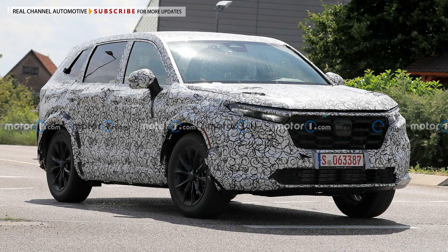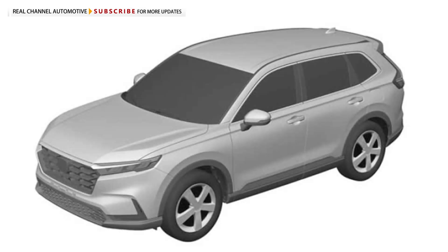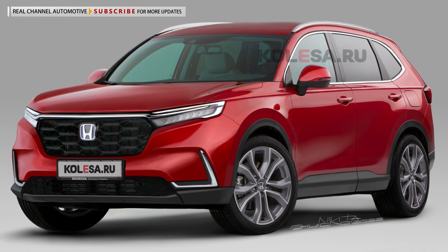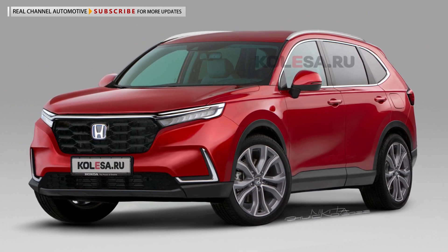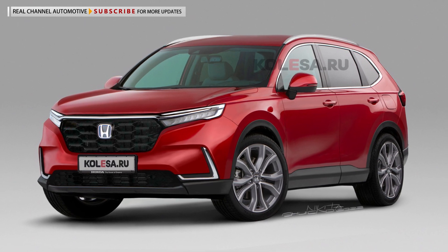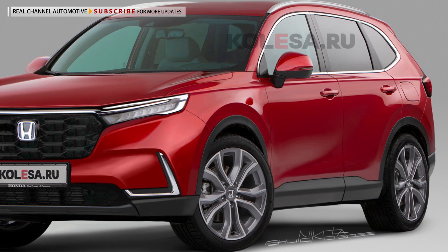The next-generation Honda CR-V was first spotted almost exactly a year ago, but just last week, alleged patent images of the Japanese crossover have surfaced on the web, giving us a preview of what it might look like. Images rendered by Nikita Chueko tried to imagine what those patent images would look like as an actual car, leading us to these unofficial renderings of the 2023 Honda CR-V.